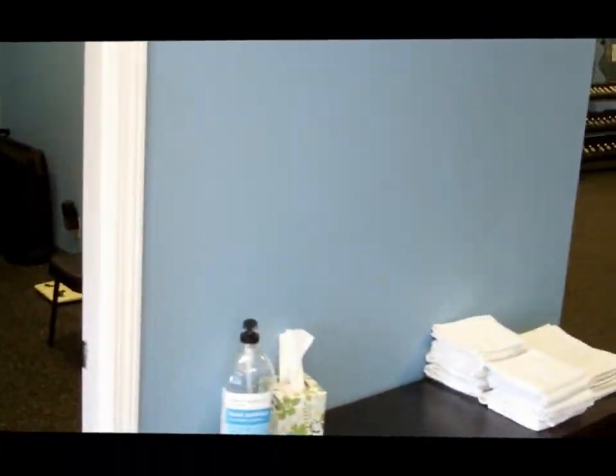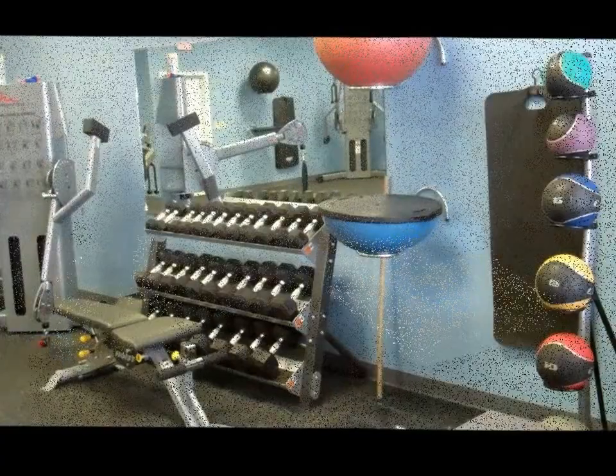Just outside the office, you'll notice we've got fresh towels — we always have fresh towels for you every time you work out. Then we move on to our workout space.